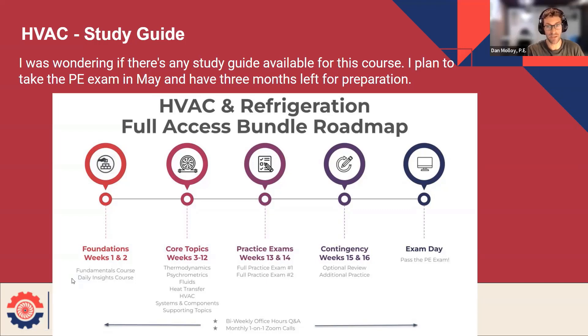But most of the program is actually solving practice problems. This is for the HVAC, but the TFS is very similar. Most of the time — about 10 weeks, I like to see, but really potentially more — is dedicated to the core topics. And this is all active problem solving.